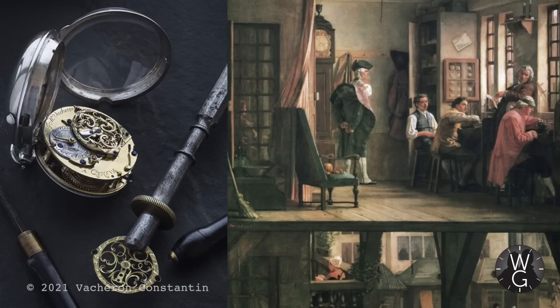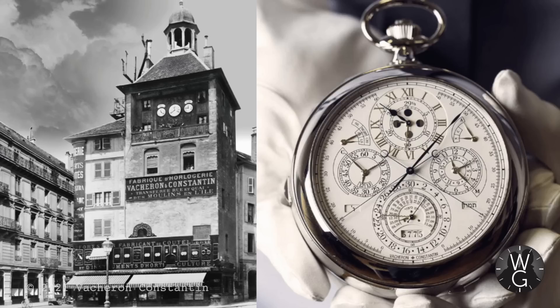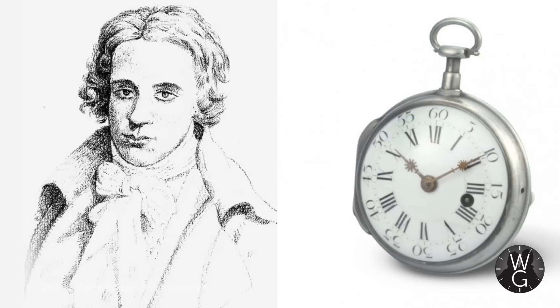Now, the first thing to say is that Vacheron Constantin is over 265 years old, so the history is vast and I'm not going to go too deep — otherwise this would be a three-hour episode. Instead, I'm going to focus on some of the key people, key watches, and innovations over the years, and that should give you a decent feel for this groundbreaking watchmaker.